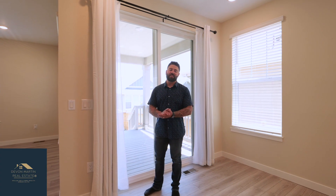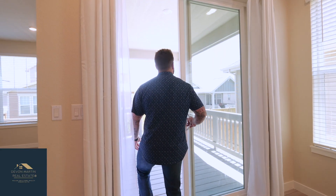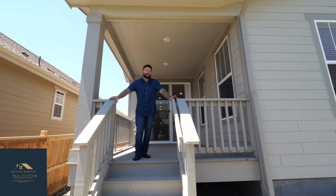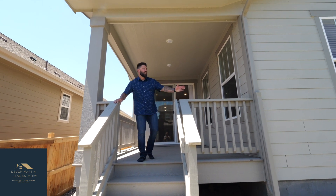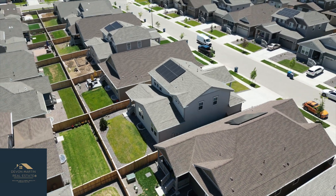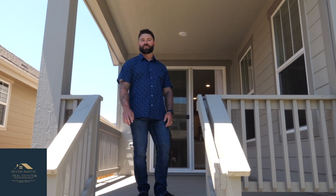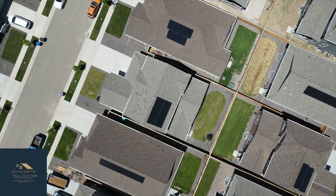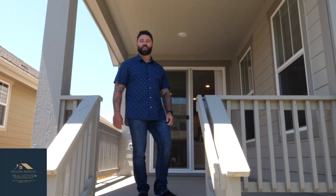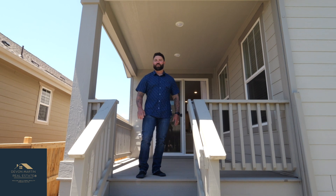Another cool feature about this house — in the front they have a covered patio, and it also has a covered patio out back. As I mentioned, this house is truly turnkey, meaning you get to move in and not worry about anything. There's a fully fenced backyard with landscaping and irrigation. This home comes with a 1-2-8 transferable warranty, it has solar, and the seller is actually offering $10,000 in seller concessions to help buy down your interest rate. This home is completely ready for you to move in and make it your own.